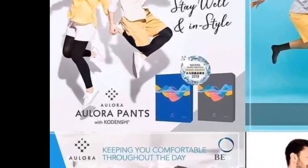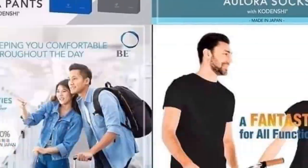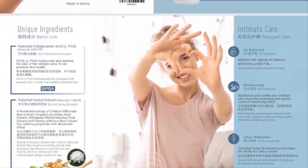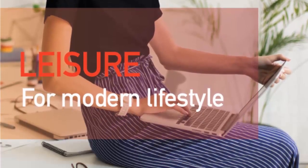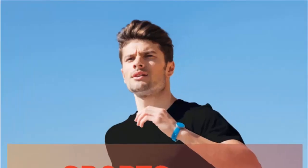Under all Allura products, we have pants for men and women, socks, panties and boxers with Kodenshi, feminine foam wash with a soft foam texture and gentle cleansing effect while optimizing moisture levels. We also have a Basic Top, a wellness concept that keeps you warm and in style with the superior technology of Kodenshi fiber from Japan.